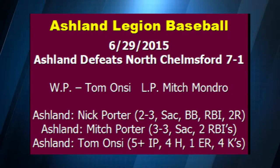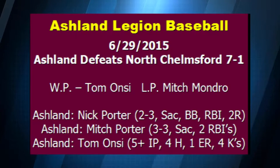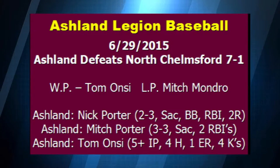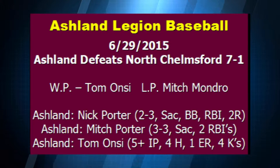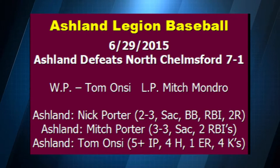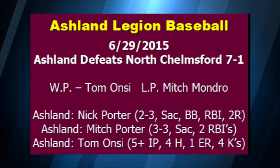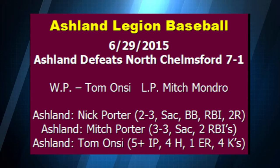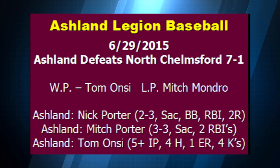Post 77 gets the job done and captures their first win at home, as they take down North Chelmsford 7-1. Nick Porter went 2-for-3 with a sacrifice, a walk, an RBI, and scored two runs. Mitch Porter went 3-for-3 with a sacrifice and two RBIs. Tom Hans had a solid start — he pitched five innings plus and gave up one run on four hits while striking out four. Ashland Post 77 is now 3-and-4 on the season.